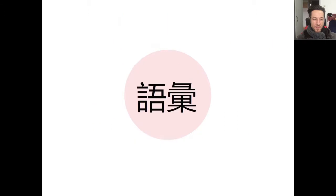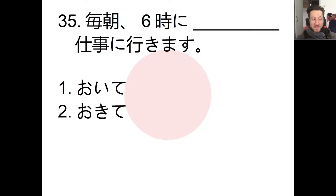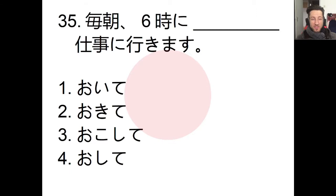Now we'll look at our vocabulary. Number 35 — we have to choose the word that best completes the sentence. The answer is mai asa. Mai asa means 'every morning.' So the sentence reads: 'Mai asa rokuji ni okite, shigoto ni ikimasu' — every morning I get up at six o'clock and I go to work.